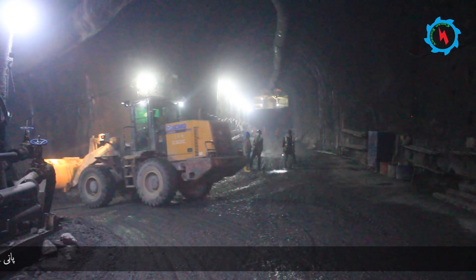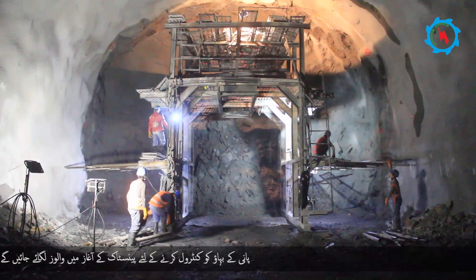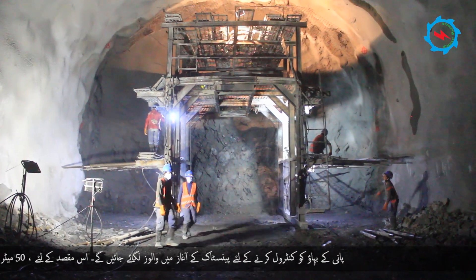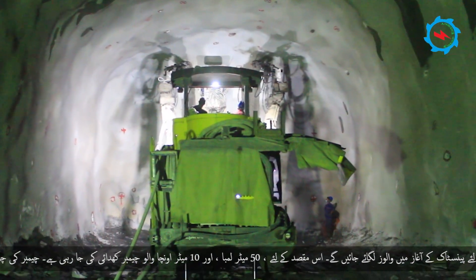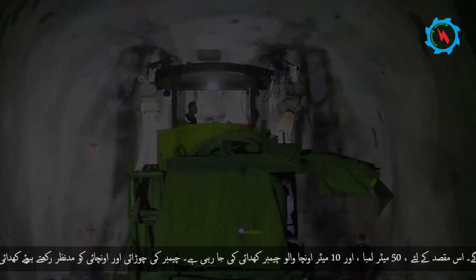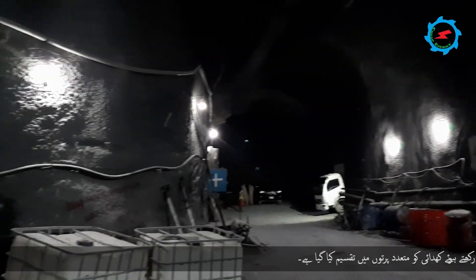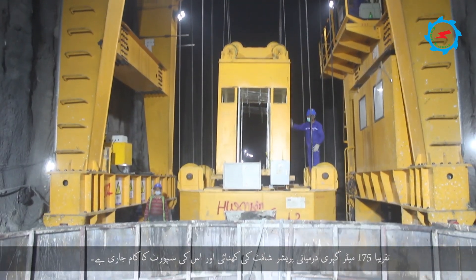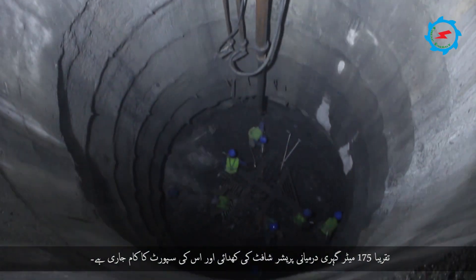Valves will be installed at the beginning of the penstock system to control the water. For this purpose, a 50-meter-long and 10-meter-high valve chamber is being excavated; considering the size of the chamber, the excavation is divided into multiple layers. The middle pressure tunnels and shafts groups are accessed through an 800-meter-long adit tunnel, with twin pressure shafts and pressure tunnels. The excavation and supporting of approximately 175-meter-deep middle pressure shaft are in progress.